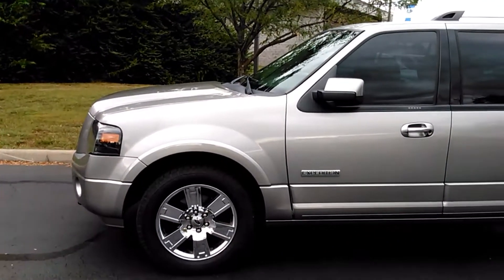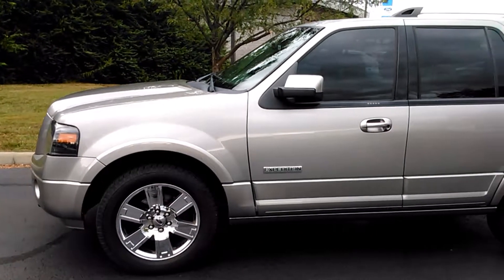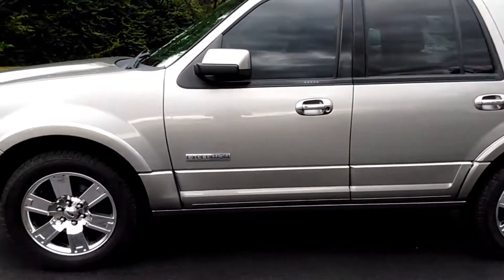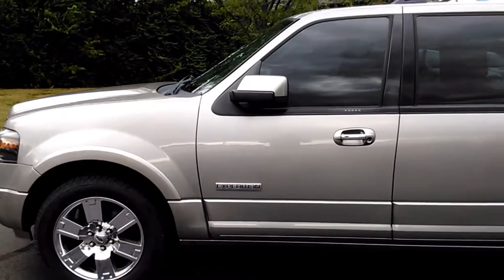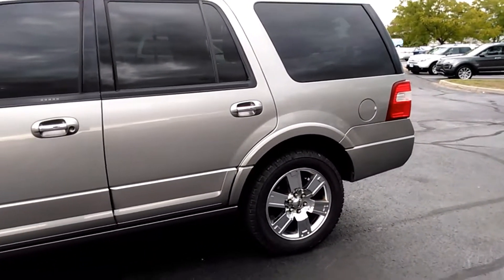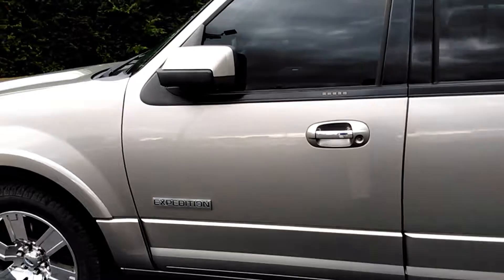Hi, welcome to Jack Kane Ford. This is Dale speaking to you. This is a 2008 Ford Expedition Limited. As you can see, it has the beautiful chrome wheels on it. Just a little over a hundred thousand miles, but it's a Limited — really nice. It's made to go long distances.